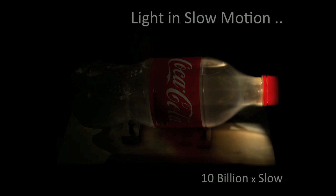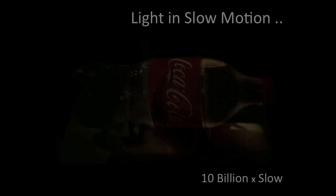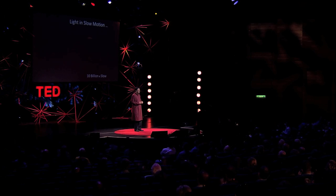The whole event is effectively taking place in less than a nanosecond — that's how much time it takes for light to travel. But I'm slowing down this video by a factor of 10 billion so you can see the light in motion. But Coca-Cola did not sponsor this research.